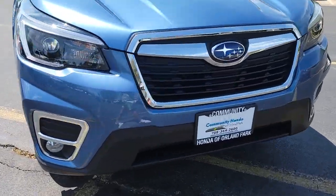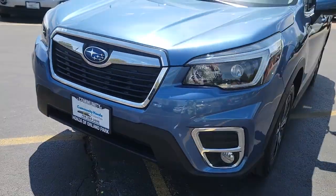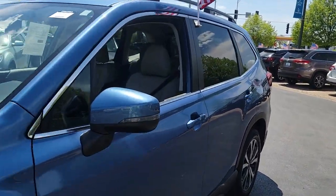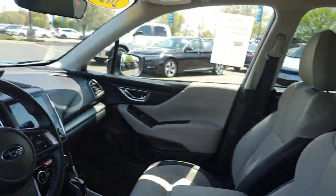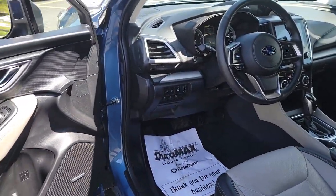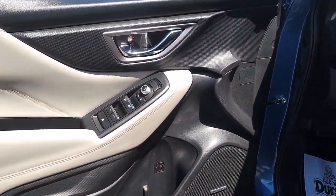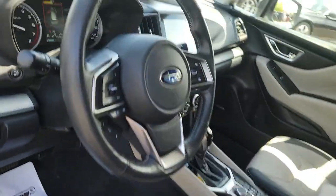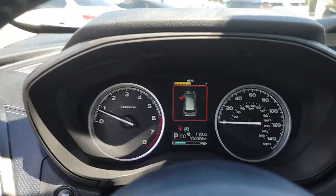Get into the 2021 Subaru Forester. With less than 20,000 miles on the odometer, this vehicle stands out from the rest. Here's a refined, well-built Forester that's ready for adventure. From all-weather capability to flexible cargo space and impressive safety features, this sensible SUV is equipped to take you places in style.